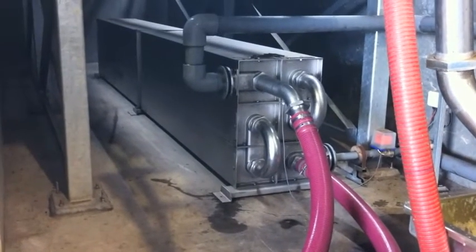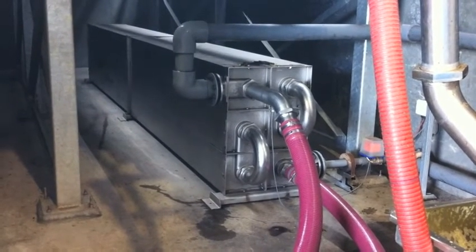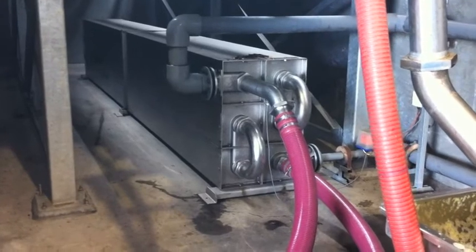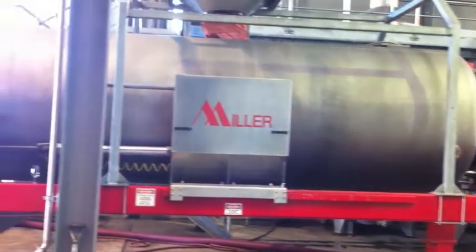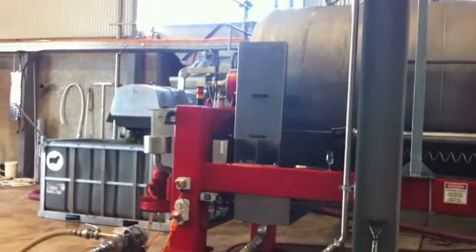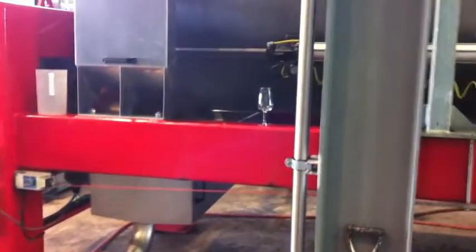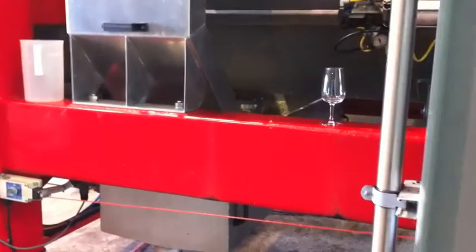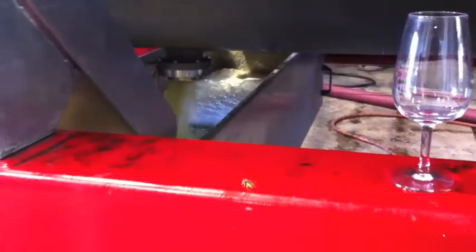The must is then pumped through the heat exchanger that you can see here, where it's chilled to well below 10 degrees before entering the press. Once all the must is in the press, it then goes through its automatic cycle which generally takes a couple of hours to extract all the juice from the berries, and the clean juice is then pumped through to the tank farm.